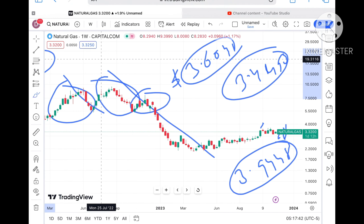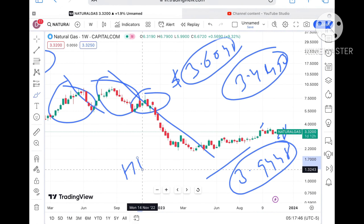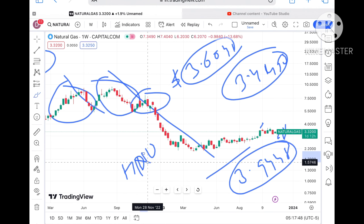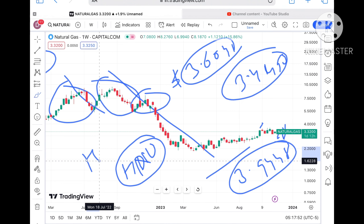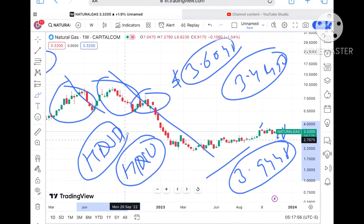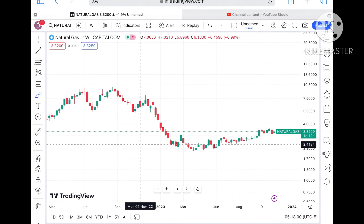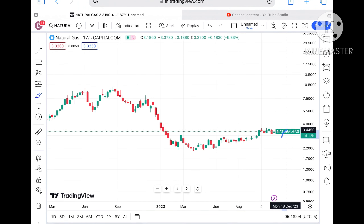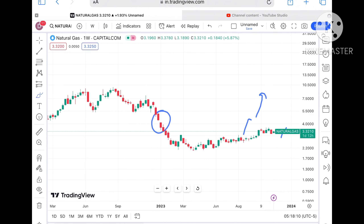If the price moves above $3, we can see upside movement in HNU. If the price starts falling below this particular level, we will see a downfall in HND — this is important if you are from Canada and know how the price moves there. Suppose if the price doesn't sustain after crossing $4, the probability of going further upside and filling that gap is still there, so chances of going further high we can see.